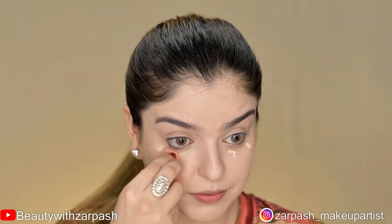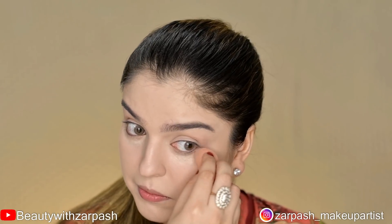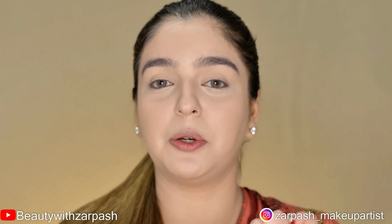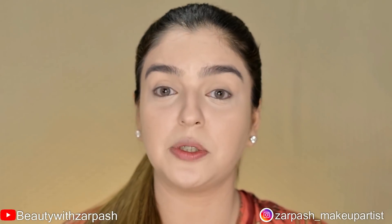I am using liquid contouring with NYX Sculpt and Highlight. This will give me a slight definition of my face, and the contour look will be soft and blended. I will apply it directly on my face and blend it with a brush.